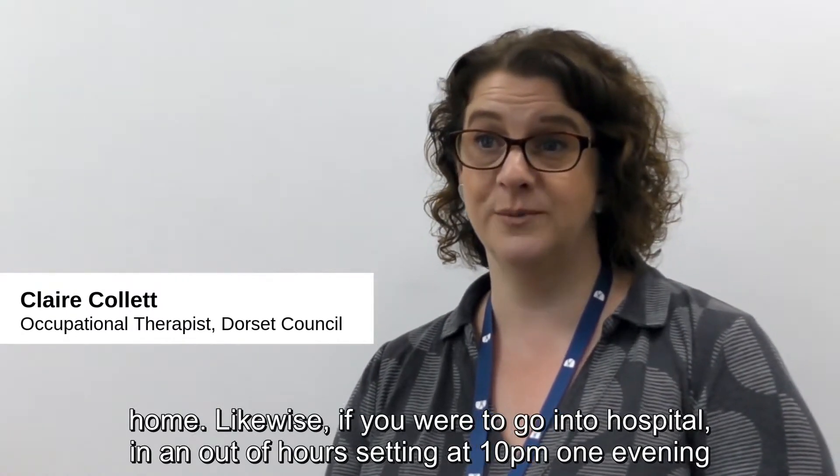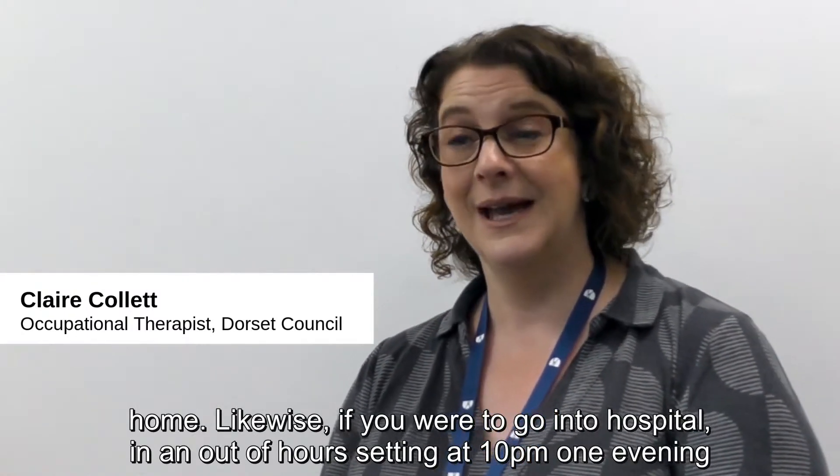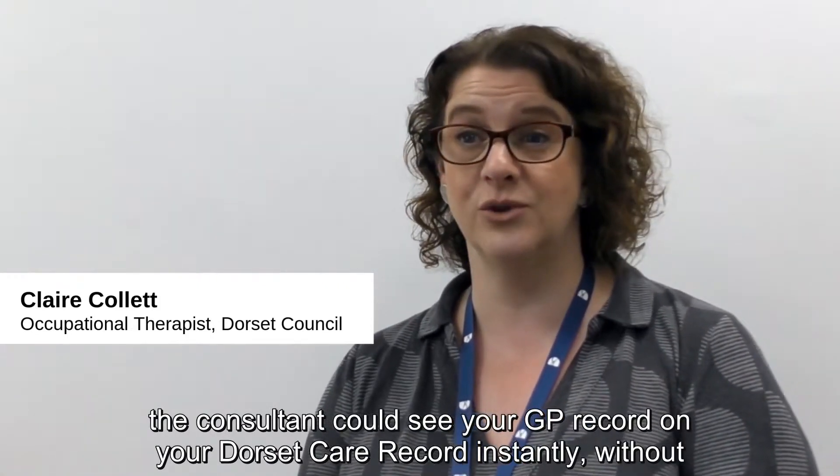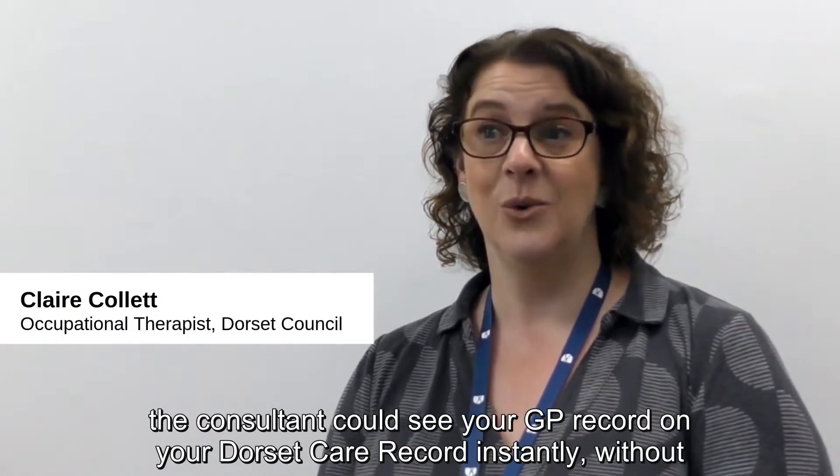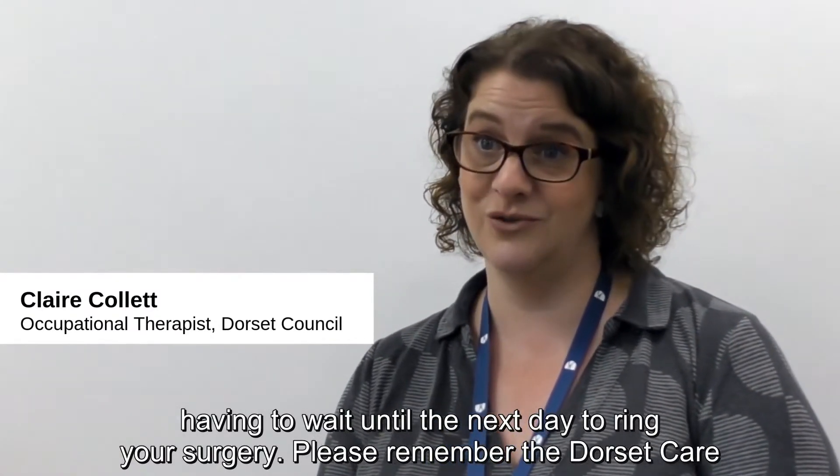Likewise, if you were to go into hospital in an out-of-hours setting at 10pm one evening, the consultant could see your GP record on your Dorset Care Record instantly, without having to wait until the next day to ring your surgery.